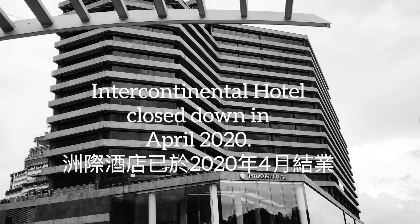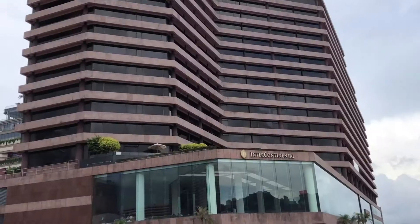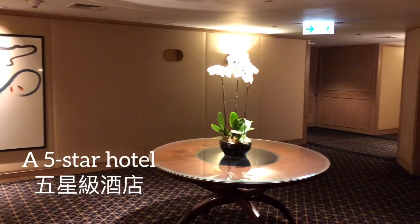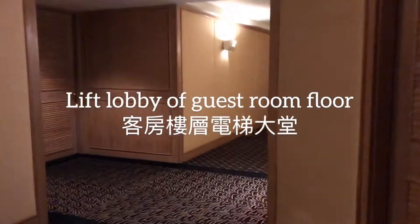The Intercontinental Hotel in Hong Kong closed down in April 2020 under the impact of COVID-19. We had a staycation there last year. Let me show you what's in their room.